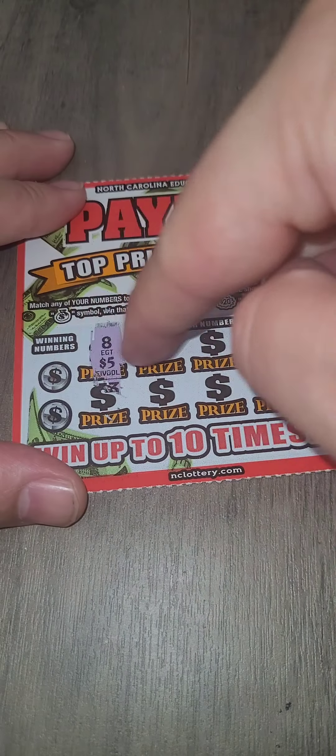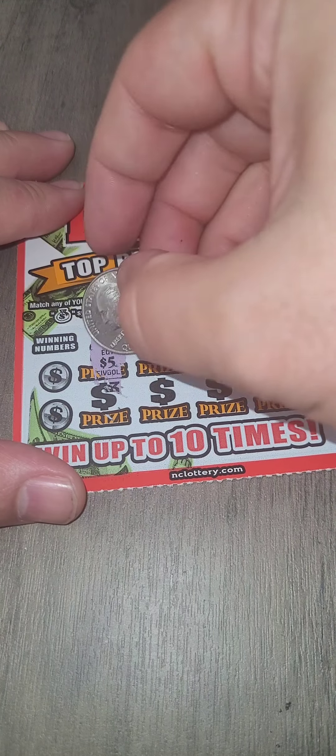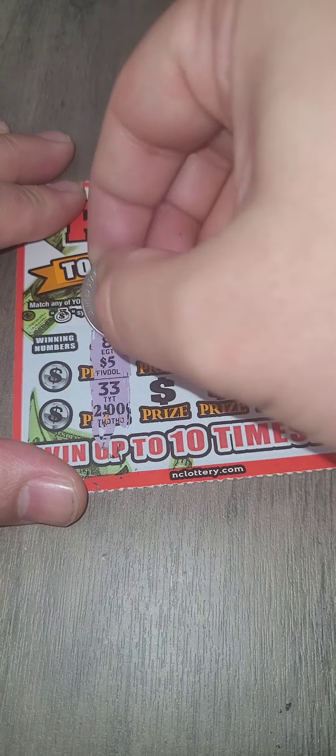We're going to reveal our prizes. We are matching numbers, and we're looking for a money bag or a 20 banger. That's what we need here.